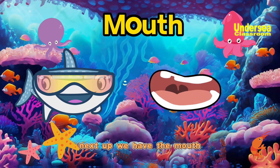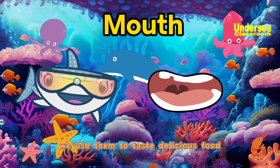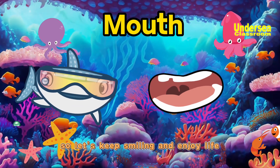Next up, we have the mouth. The mouth consists of lips, a tongue, and teeth. We use them to taste delicious food, speak, and smile. The mouth is also where we sing, so let's keep smiling and enjoy life.